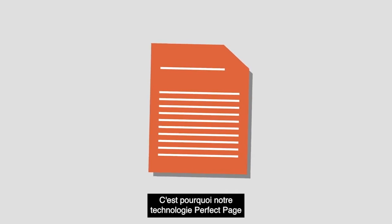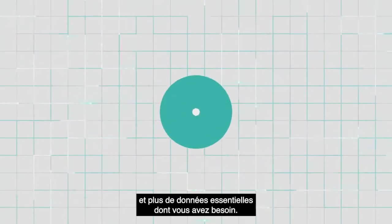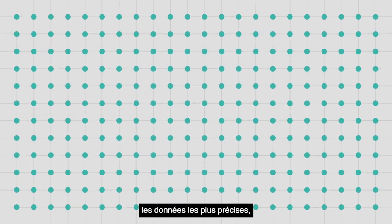That's why our PerfectPage technology captures less of what doesn't matter and more of the essential data you need. The result is smaller file sizes with the most accurate, highest quality data possible.